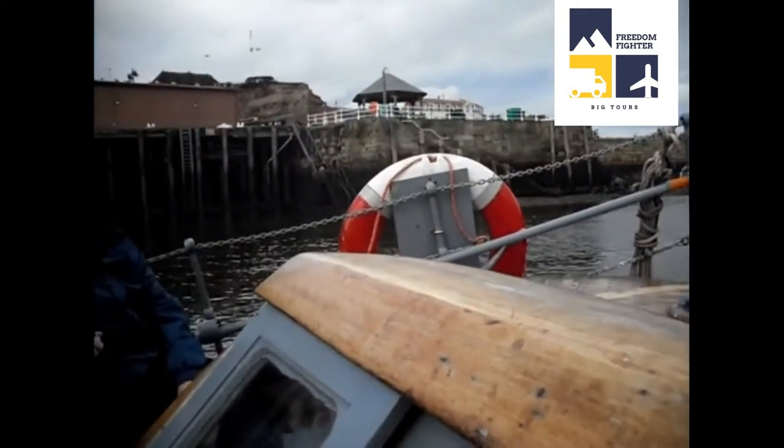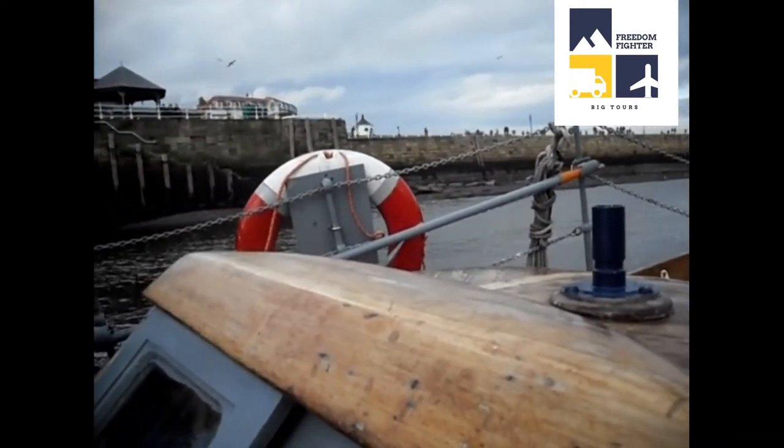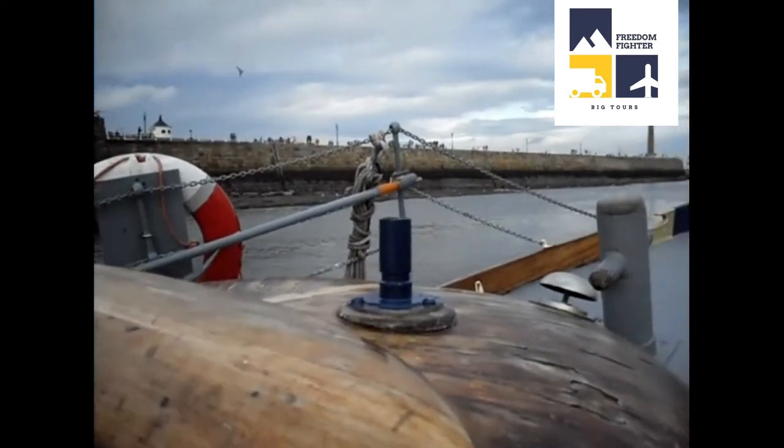Before they built these big walls, imagine this was all open to the sea. You used to get a big rolling swell in there. That's why they did these.